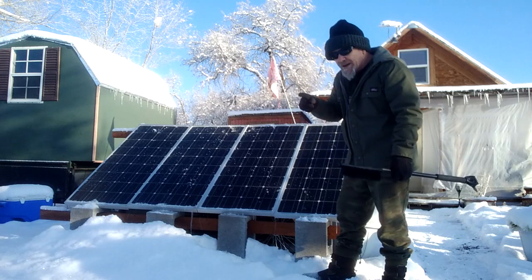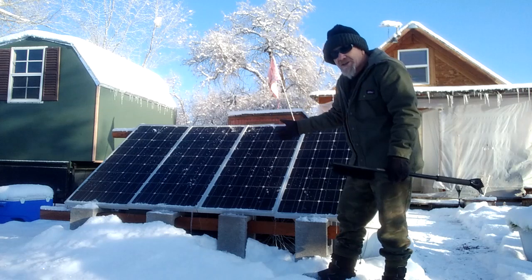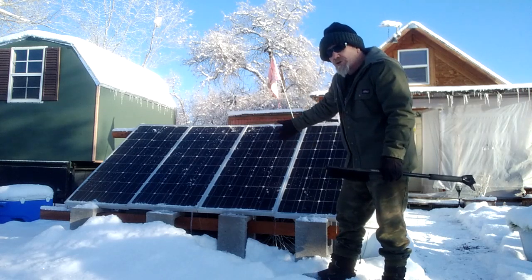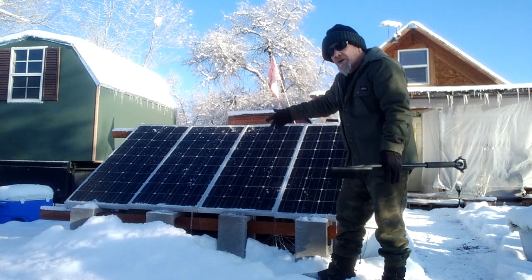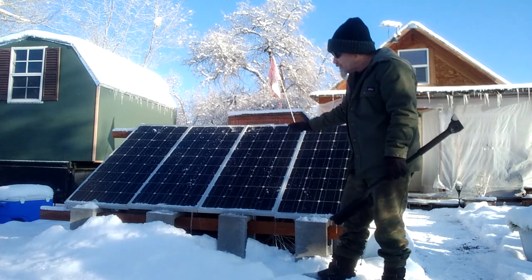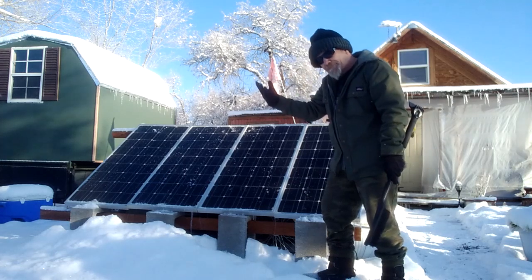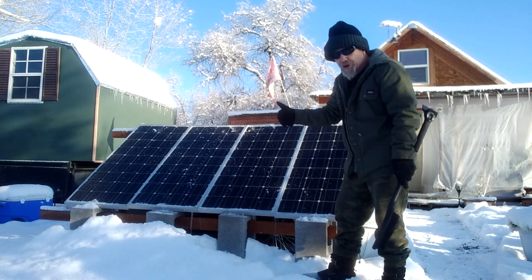For every 10 degrees above 70 degrees, you're going to lose as much as 1% of your efficiency. So if you're getting to 80 degrees, you're losing 1% of your efficiency. 90 degrees, you're losing 2%. 100 degrees, you're losing 3% of your efficiency. So in summertime, your solar panels — even though you might be getting more direct sunlight — you're still losing efficiency the hotter the temperature goes.